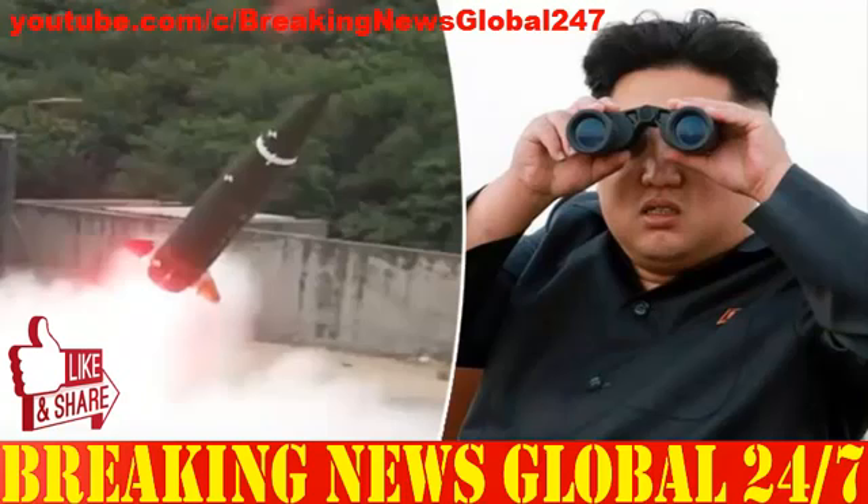The Hyunmutu missile, as stated by a spokesperson for the South Korean government, is aimed at sending a clear warning against North Korea's repeated provocations, and will be a key component in our kill chain to counter possible North Korean missile attacks.